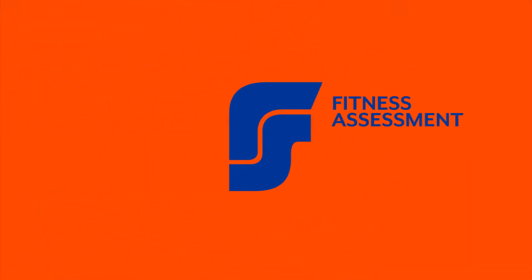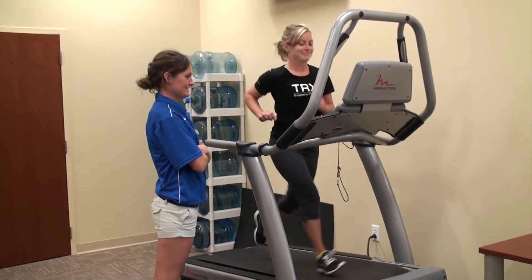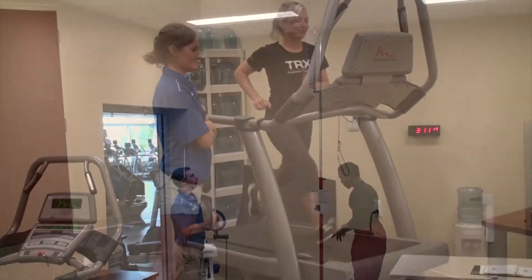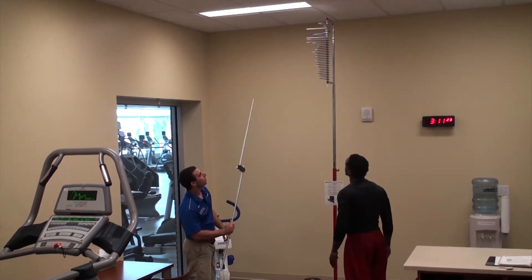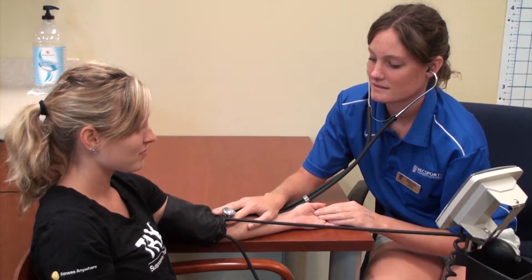The fitness assessment center offers free comprehensive physical assessments to determine your current level of fitness. This information is useful for designing your own workout program and learning about potential imbalances to prevent the onset of injuries. Students and Rec Sports members are encouraged to get a free assessment at least once per semester. The assessment center is located inside the training center at the Southwest Recreation Center.